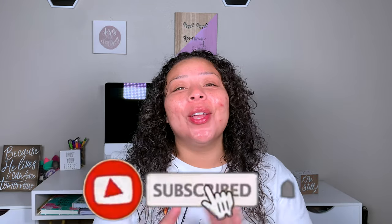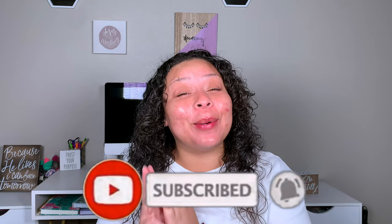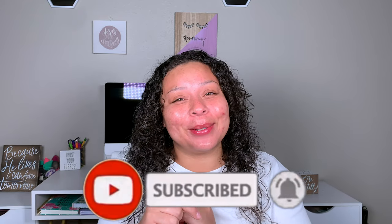Even though I've been uploading a lot more and a lot less, it's weird — my schedule is still throughout. But if any of those interest you — beauty, Bible, or lifestyle — please go ahead and hit that subscribe button and let's get into today's video.